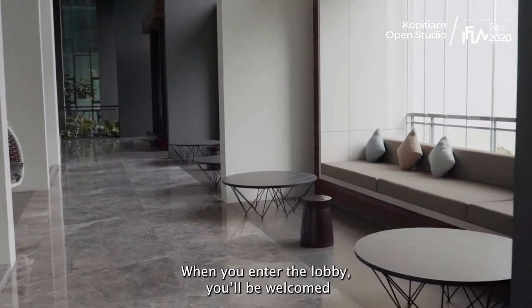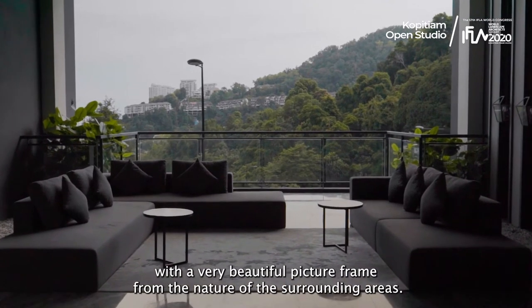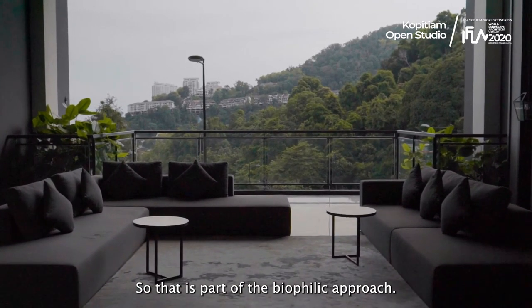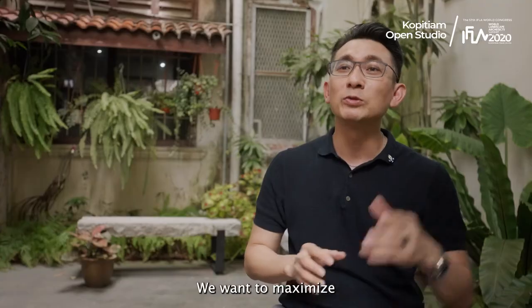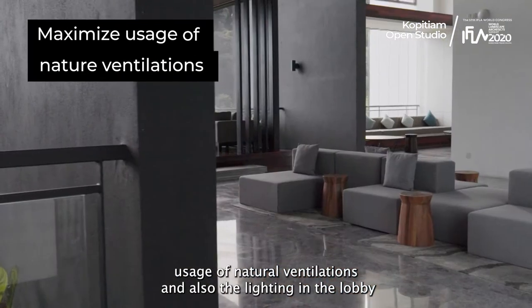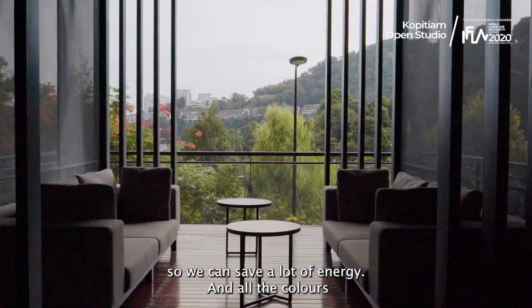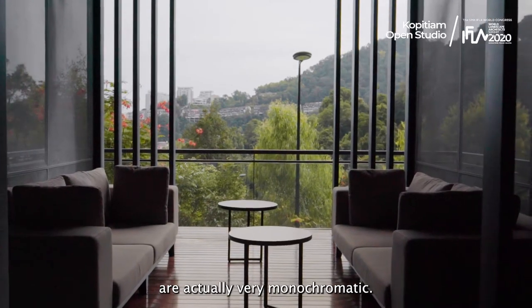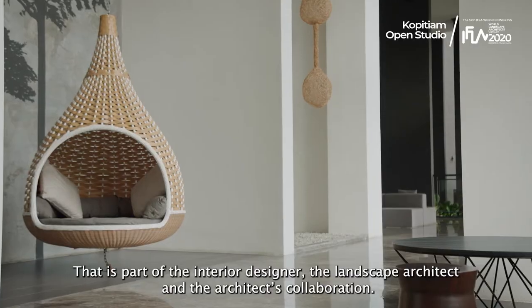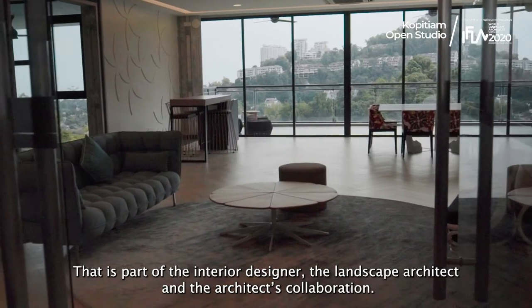When you're entering into the lobby, you are welcomed with a very beautiful picture frame from the nature of the surrounding areas. That is part of the biophilic approach. We want to maximize the use of natural ventilation and lighting in the lobby so we can save a lot of energy. All the colours are very monochromatic — that is part of the interior designer, landscape architect, and architect collaboration work.